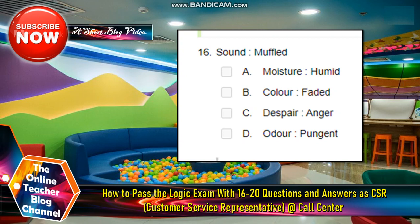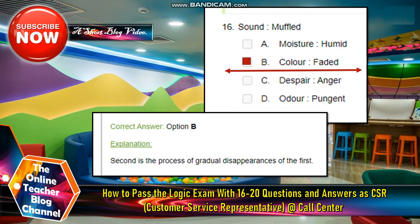Let's go on to number 16. Sound: muffled. A. Moisture: humid. B. Color: faded. C. Despair: anger. D. Other: munched. The answer is Color: faded. The explanation for this is the second is the process of gradual disappearance of the first. So that is the answer, letter B.